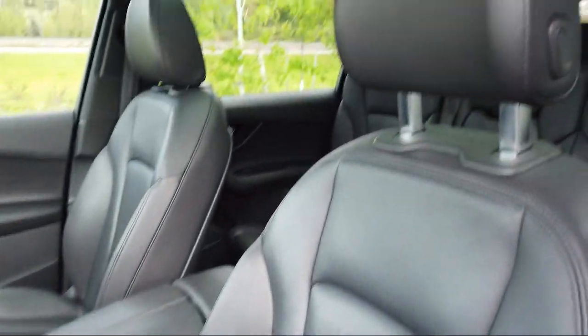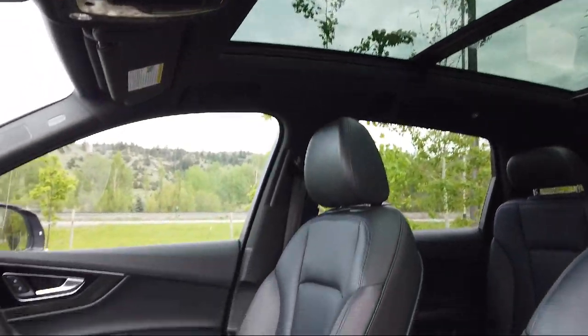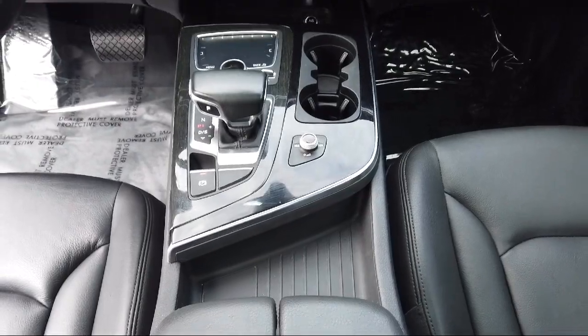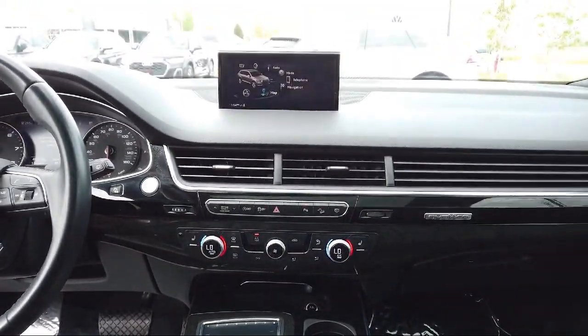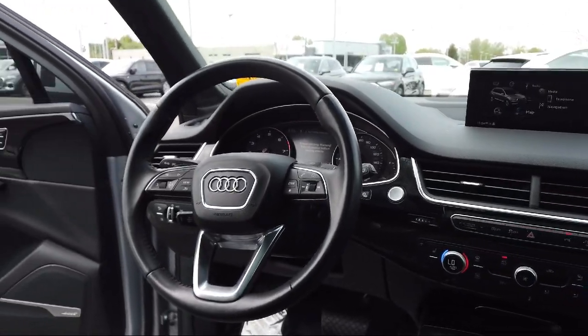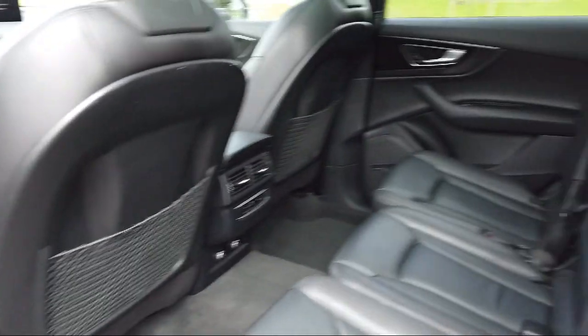Audi Bozeman operates as a best-priced dealership, which means transparency and integrity are our priority in doing business. We believe in making the car buying experience as honest and stress-free as possible — no time wasted on negotiating, no back-and-forth, just quality time getting to know our customers and helping them meet their needs at the best possible price.